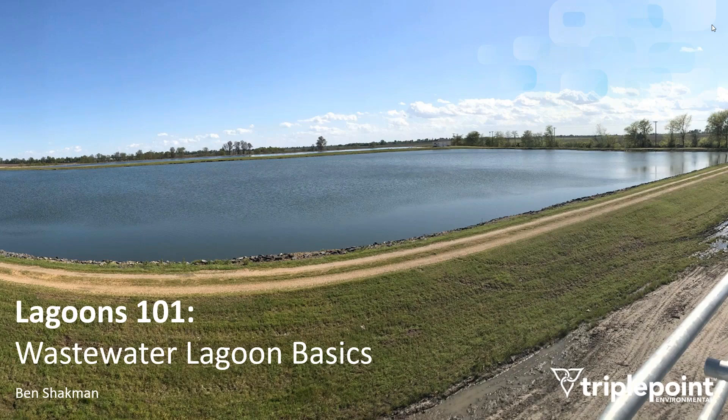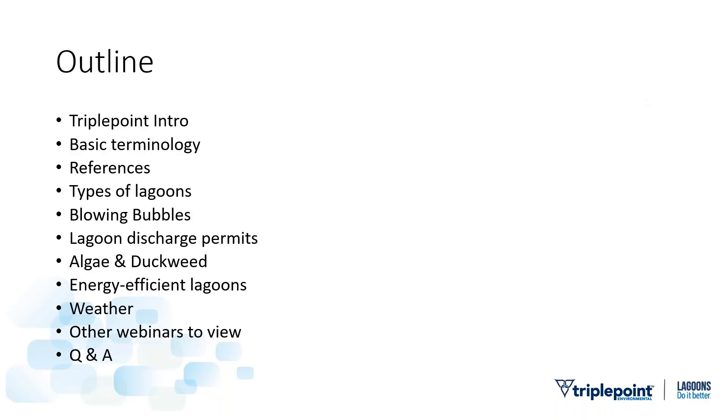Looks like we've reached the top of the hour, so we'll go ahead and get started. First off, I want to welcome you to this broadcast of Lagoons 101, Wastewater Lagoon Basics. My name is Ben Shachman and I'm with Triple Point Environmental. I'll start by introducing Triple Point, who we are and why we're doing lagoon webinars, and then I'll get into it.